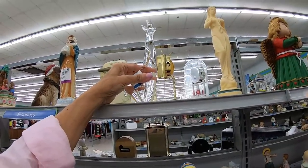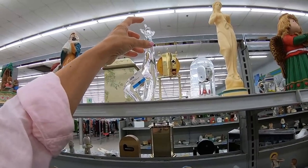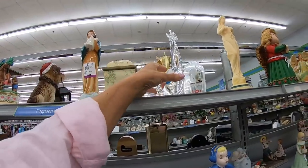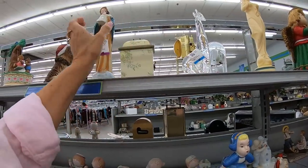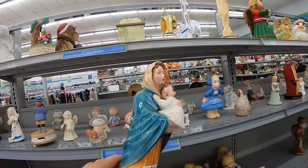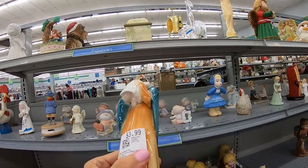We have a giraffe with a broken little ear — what are those called? Question of the day: what are a giraffe's antlers called? I'm not sure. Another statue — I'm not sure what's happening with the face paint, that's a shame.